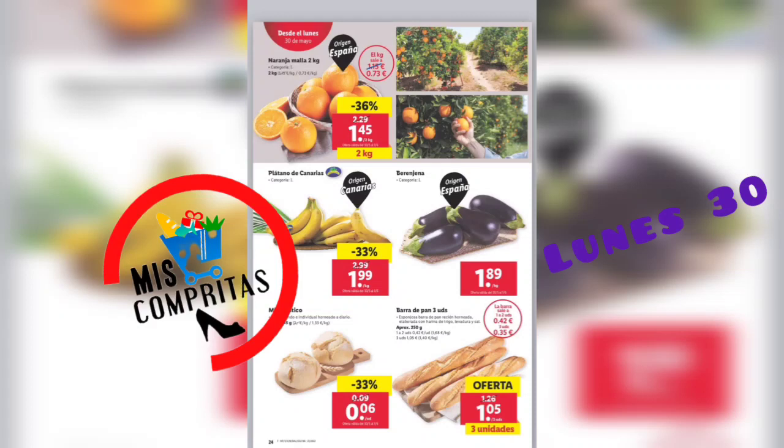Y ya llegamos al lunes. ¿Y qué tenemos el lunes? Naranja malla, 2 kilos, 1,45. Plátano de Canarias, 1,99. Berenjenas, 1,89. Mini rústicos, 6 céntimos. Y barra de pan, 3 unidades, 1,05.